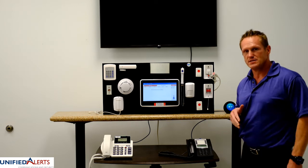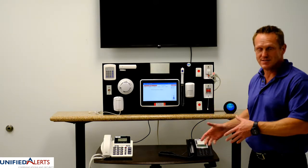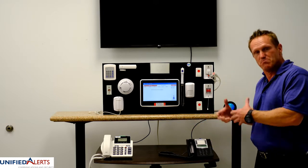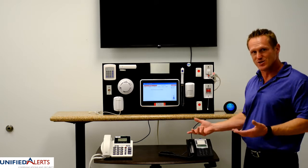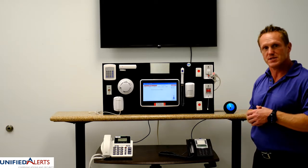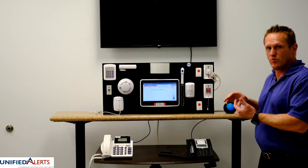A common question I get at a conference when people come to our booth is: what do we have here? Right now it just looks like a bunch of stuff, and it is — but what we actually have here is a wireless nurse call system. Not just a 'hey, I press a button, I need help' type of wireless nurse call.